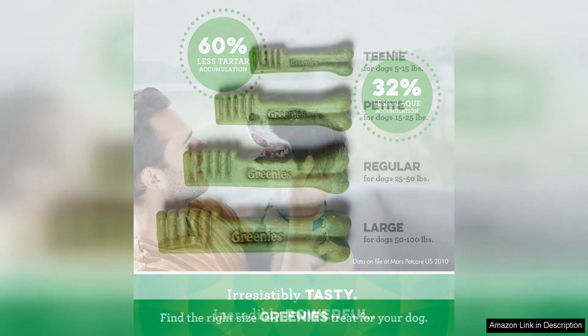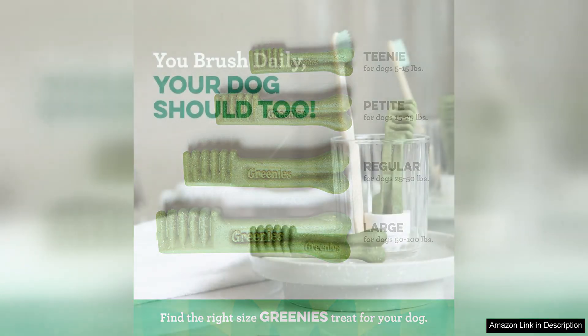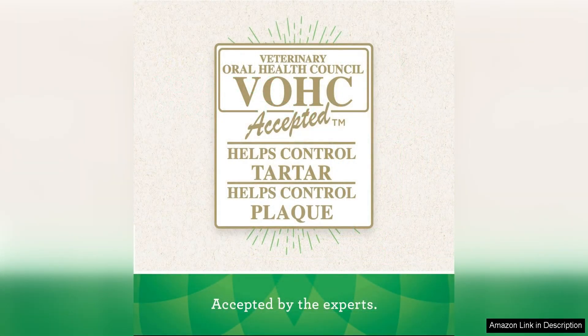With Greenies, you can feel confident that your dog's teeth are getting the care they need without the hassle of traditional brushing. Another key benefit of Greenies Dental Chews is their natural ingredients. Made with high quality, easily digestible ingredients, these treats are not only delicious but also gentle on your dog's stomach. You can feel good about giving your pet a treat that not only tastes great but also supports their overall health.